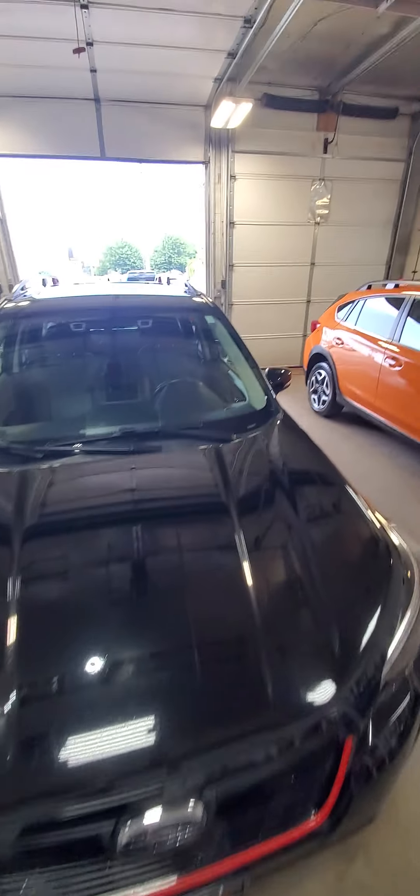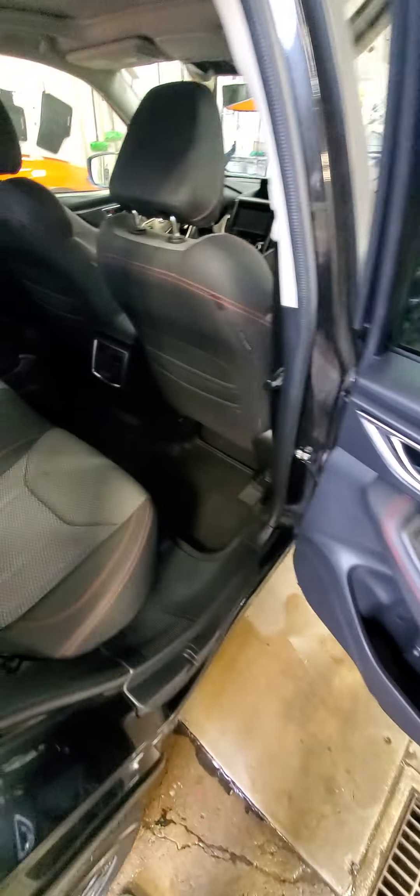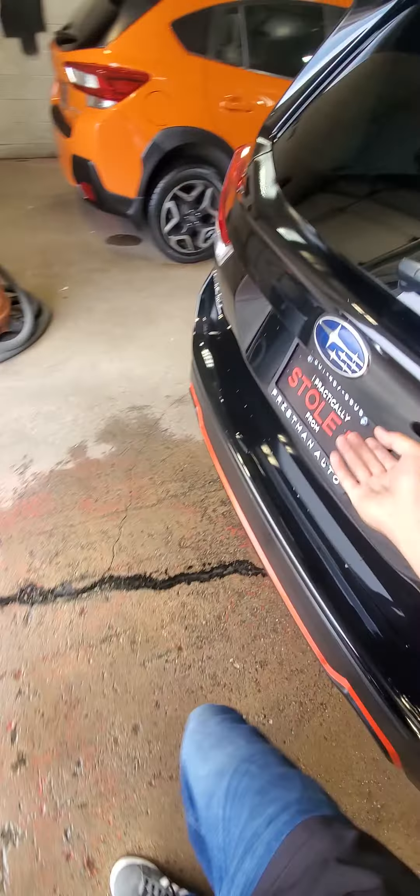Now let's take a peek on the inside. We kind of did this already but it was a very hot day and I had searched for this car forever and I was not having it, so I just want to give you a little bit more in-depth look.